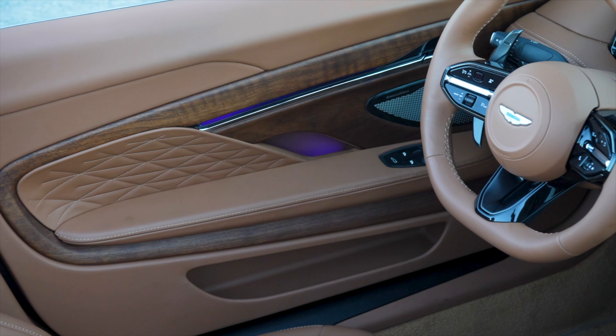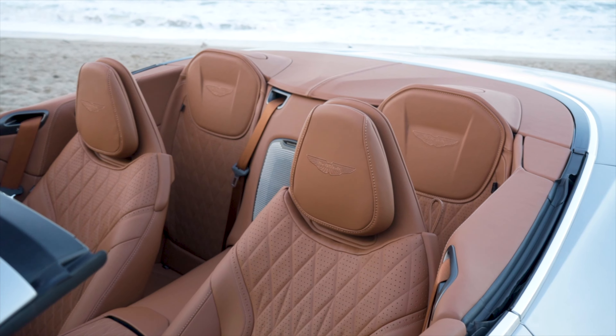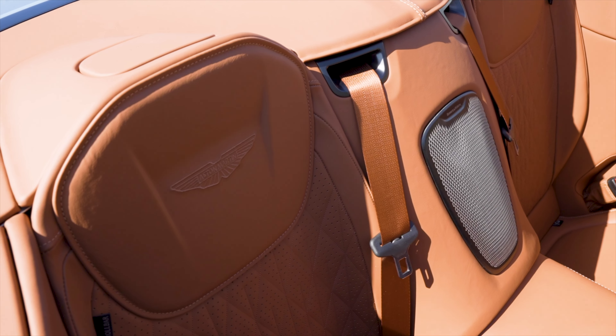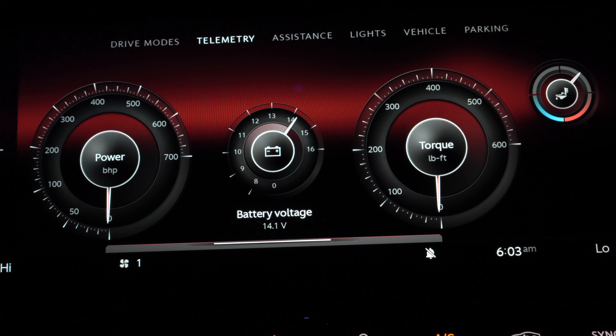The interior space is nothing short of prestigious — from all the wood accents to the leather quality on both the dash and seats, to the beefy steering wheel, the roof liner, armrests with decent storage, the leather-wrapped center console, and even the back seat environment. The DB12 even has a telemetry display that shows you horsepower and torque in real time.